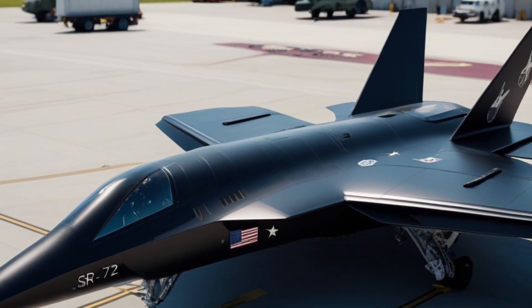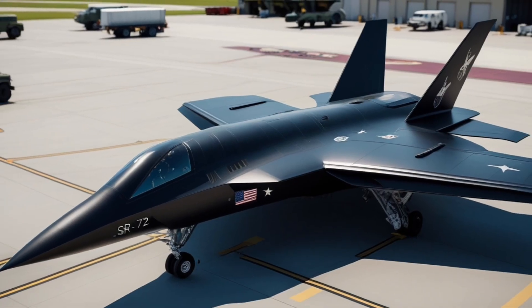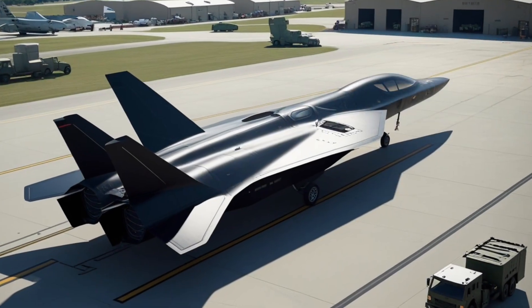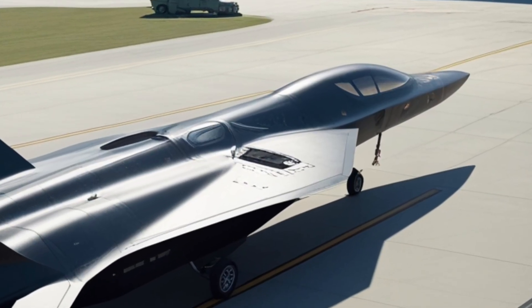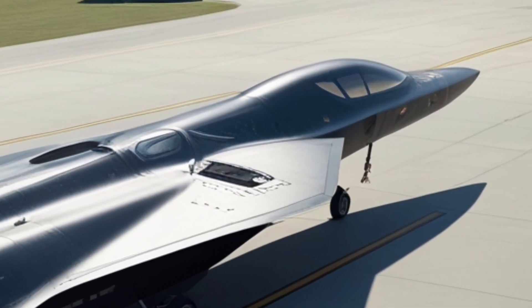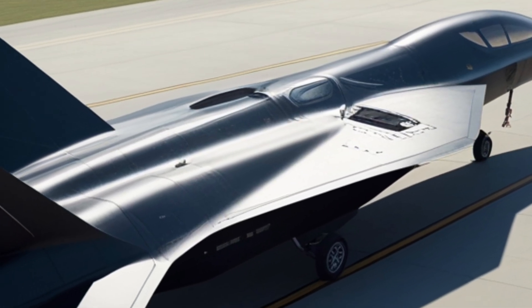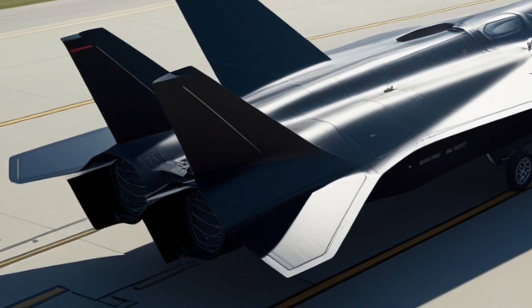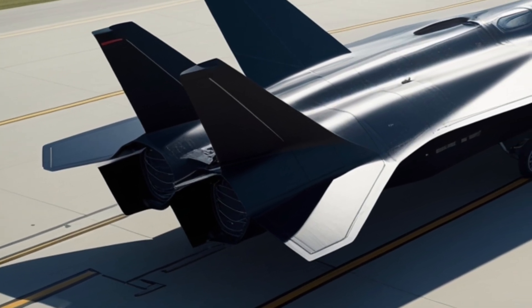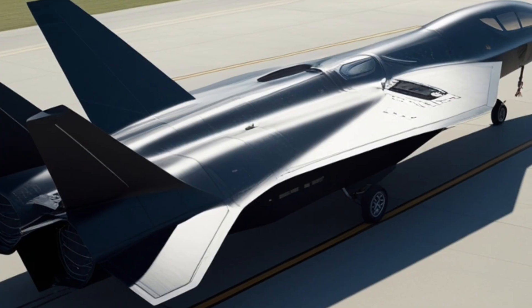This isn't just about speed — it's about redefining what's possible in modern aviation and defense. The design of the SR-72 is sleek, futuristic, and engineered to handle the extreme stresses of hypersonic travel. Its aerodynamic frame reduces drag, while advanced heat-resistant materials allow the jet to withstand temperatures that would melt ordinary aircraft. Every line, every curve of this jet is built with a single purpose: speed without compromise.